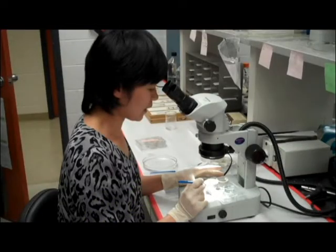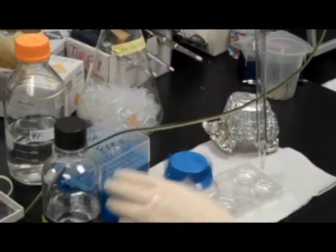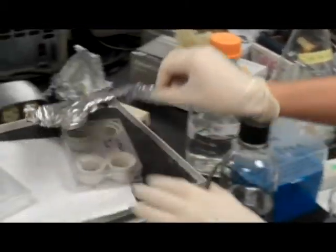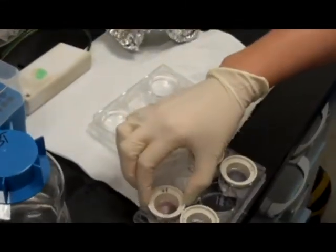The NSF GK12 project at Colorado State University is translating fellow research into the science classroom at three regional high schools by engaging the students in a transdisciplinary research and design project that mirrors at a macroscopic scale what CSU researchers are doing at a microscopic scale.